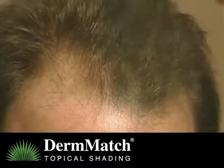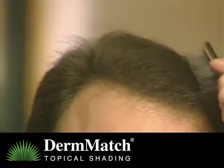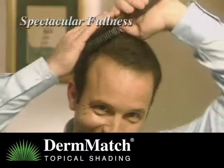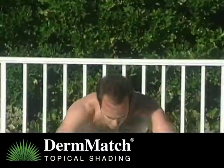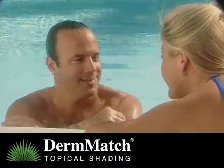During application, DermMatch coats the entire hair shaft from top to bottom. Thin hairs stand up and spread out for spectacular fullness. You can even swim with it — don't try this with hair fibers, sprays, or any other hair loss concealer.